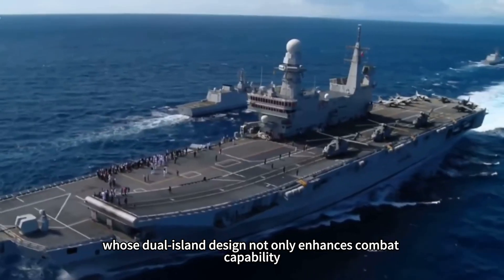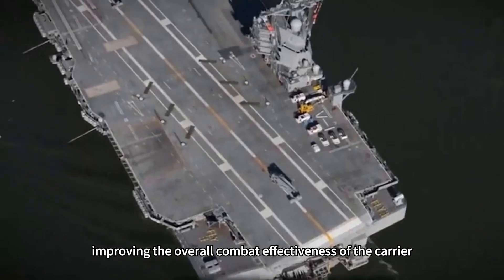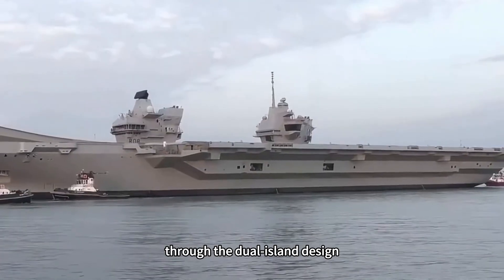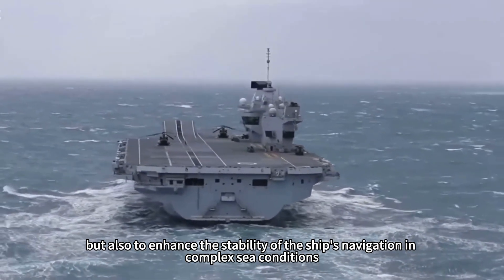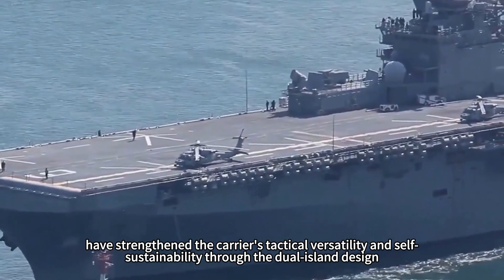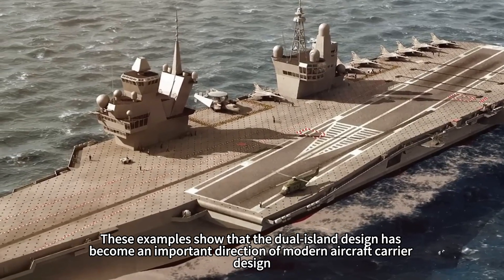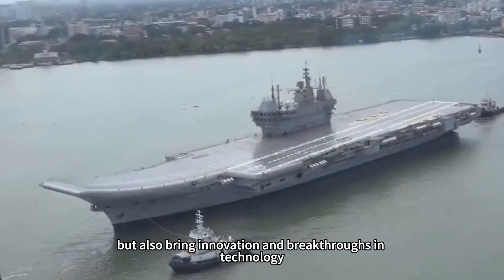The UK's Queen Elizabeth-class dual island design not only enhances combat capability but also optimizes the layout of radar and electronic systems, improving overall carrier effectiveness. Italy's Trieste-class amphibious assault ships and South Korea's CVX program achieve more flexible scheduling of carrier aircraft and enhanced stability in complex sea conditions. India's Vishal program and Russia's Storm program have strengthened the carrier's tactical versatility and self-sustainability through the dual island design. These examples show that dual island design has become an important direction of modern aircraft carrier design, meeting combat capability needs while bringing innovation and technological breakthroughs.